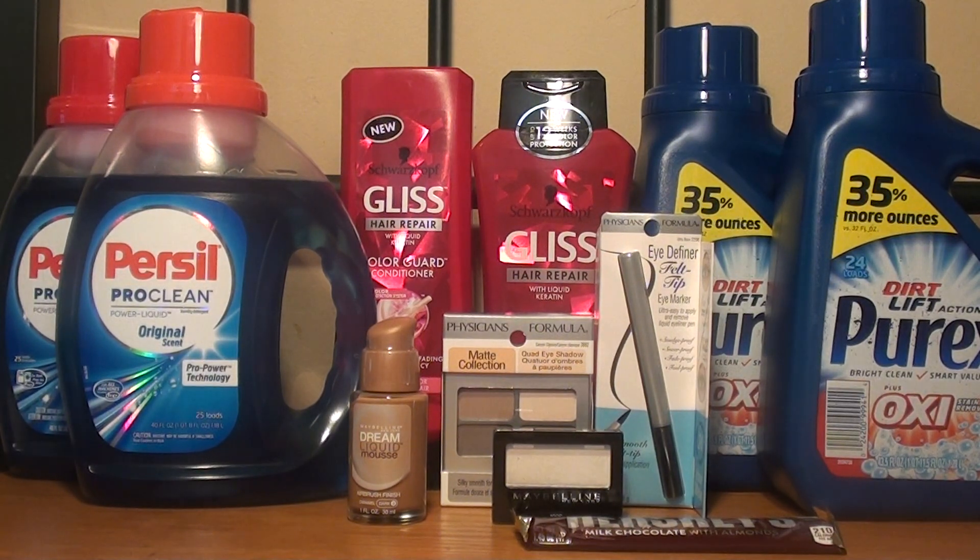Hey guys, welcome back to my channel Randy Saves. Today I will show you my CVS haul for this week. The weekly sales ad started today, which is October 22nd, and it ends on Saturday, which is October 28th.